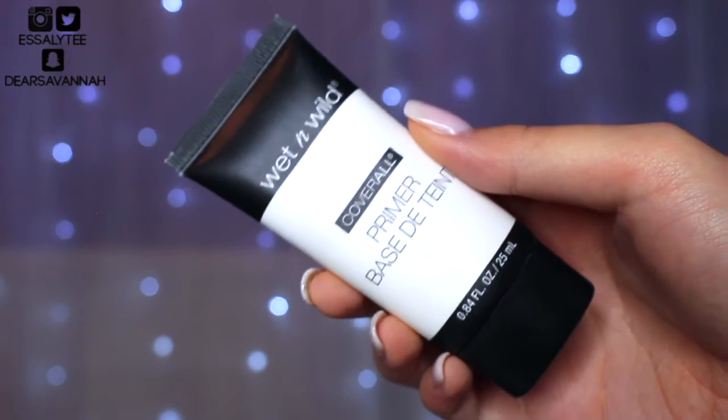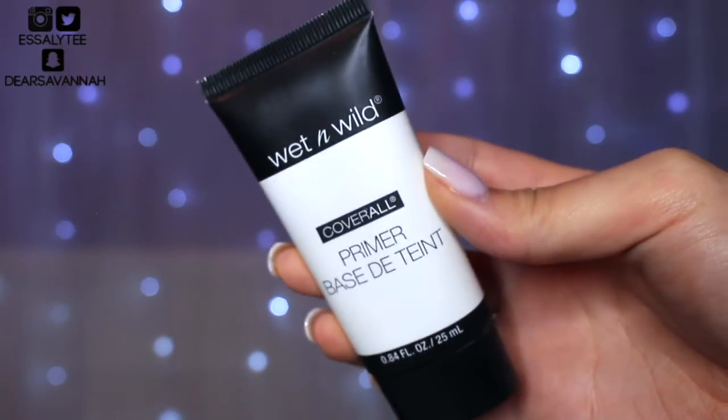To get started, I've already moisturized my skin, put on some lip balm, and now I'm ready to apply some primer. Today I'm going to be using my Wet n Wild Cover All Primer.